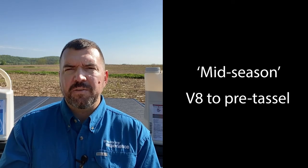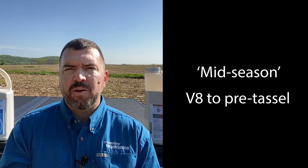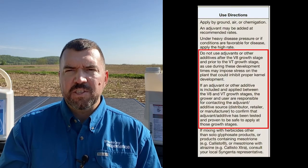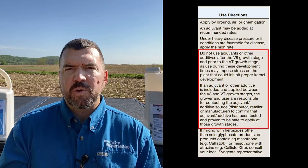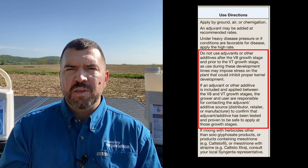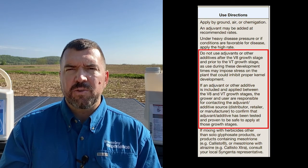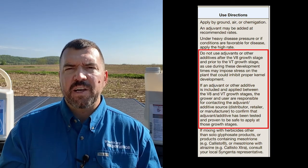Next, the mid-season application — V8 through pre-tassel. This is an attractive time for folks who want to apply it with their own ground rig and want to let the corn get as tall as possible so they can maximize the amount of foliar coverage they can get with the fungicide. Just like all fungicides, these products have precautionary language on their labels about what kind of surfactants and adjuvants to use. So if you're going to add something, please make sure it's safe. But the fungicides themselves in that V8 through tassel time are a great choice.